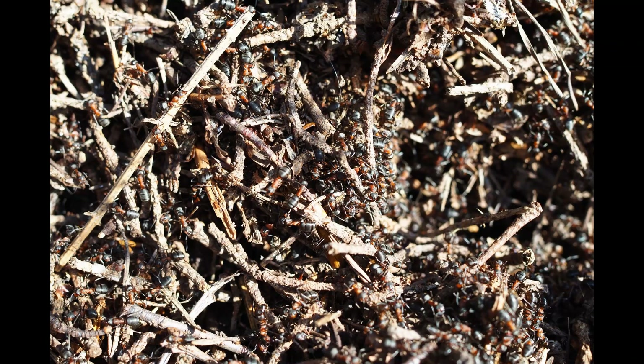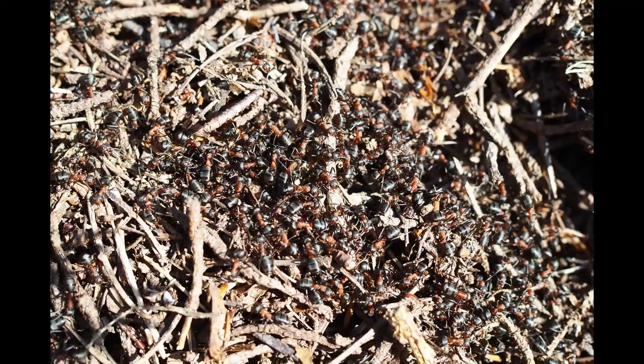If we had wild boar, they would probably be trying to eat these. Because one place I've been to in Poland — Białowieza Forest — they actually build fences around these wood ant nests so they can protect them from wild boar. And I met an ecologist there whose job it was to actually monitor the ants and to protect them. I'm now making my way towards where the old beech tree lives.